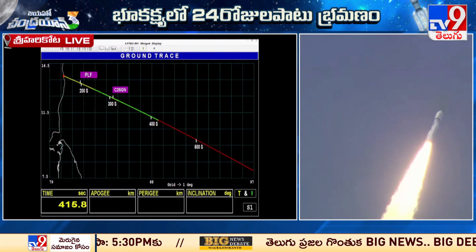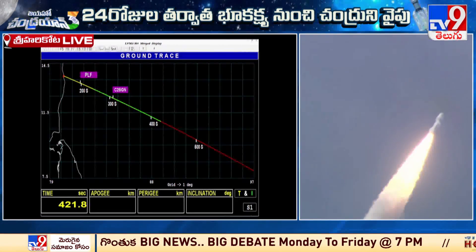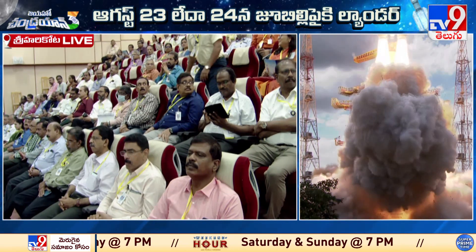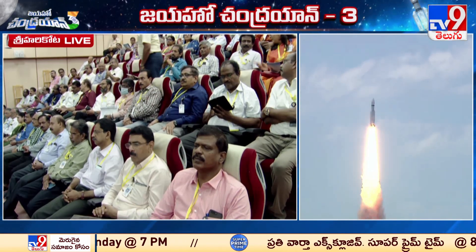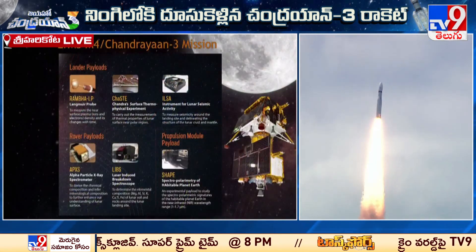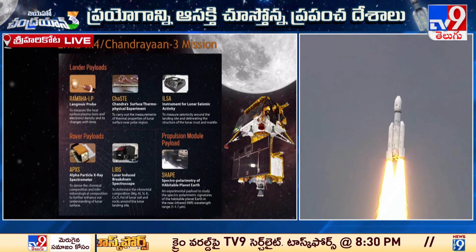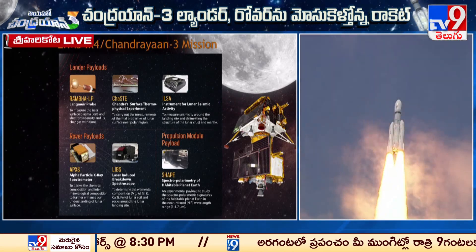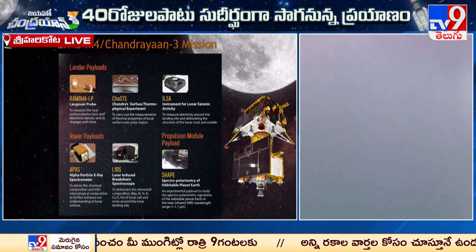Currently the rocket is at an altitude of 210 kilometers. While there is not much variation in altitude at this point, this stage will add to the relative velocity immensely. CREO stage performance is normal.